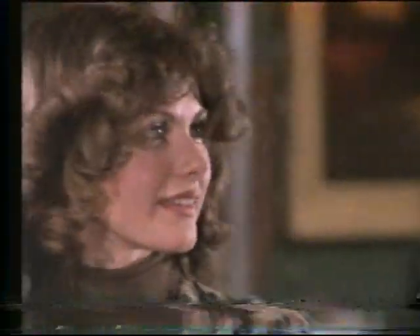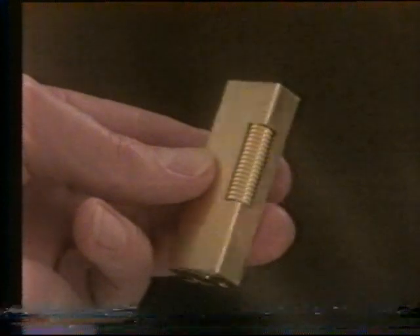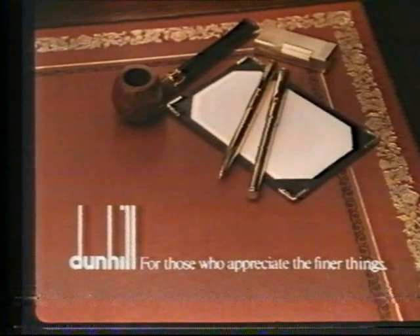How difficult it can be today to find something really original. Here at the House of Dunhill, you can select something unique from the many fine items still crafted with meticulous care and traditional skill, as Dunhill Originals have been for generations. For those who appreciate the finer things, Dunhill.